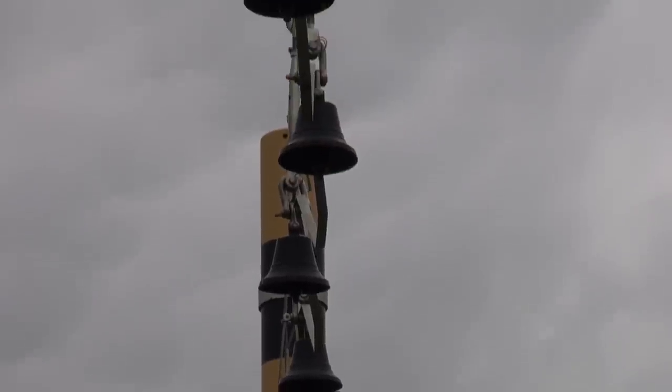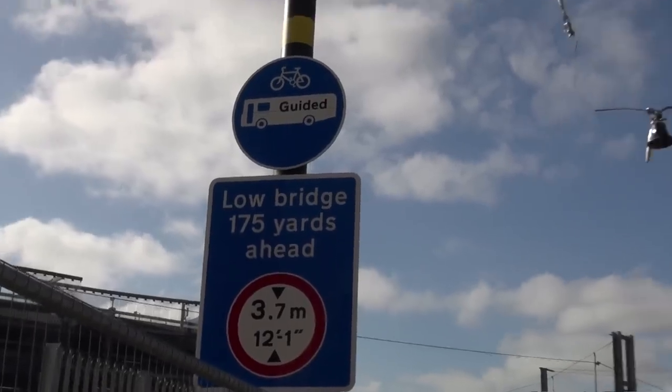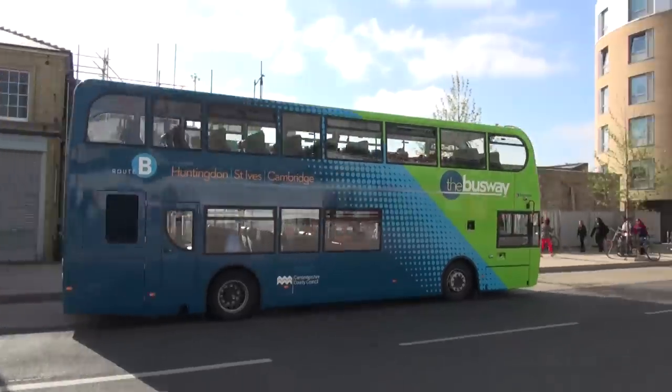The bells above are because this section can only take single deck buses, as there is a low railway bridge further on the route. They're there to remind drivers — there are some double deck guided buses, but they can't come on this section.